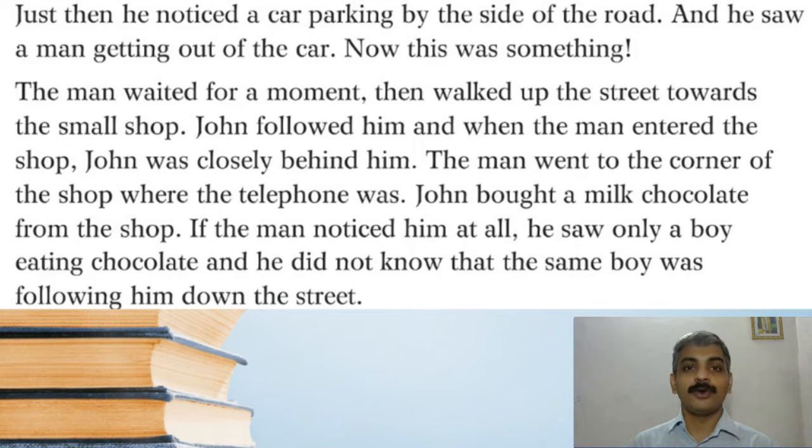John decided to become a detective and follow a thief. When that person came along by car, John started following him — to disguise himself, he bought a milk chocolate from a nearby shop. Even if that man looked at him, he would see only a boy simply eating chocolate standing there, but actually John was following that person.